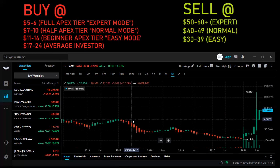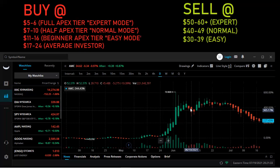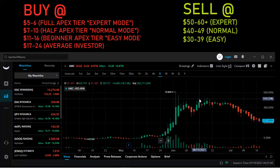Moving on to the sell price. We're going to begin with the expert mode. You want to sell this between $50 to $60. We can see on this chart — let's go to the daily — $50 to $60 is a very healthy level. This was above $70. So $50 at the very minimum, if you're going to sell this in expert mode.